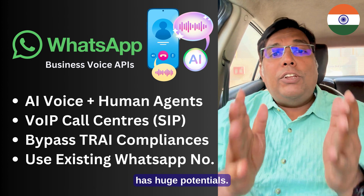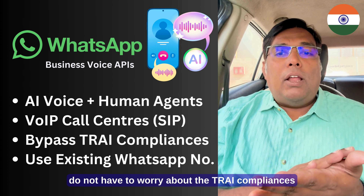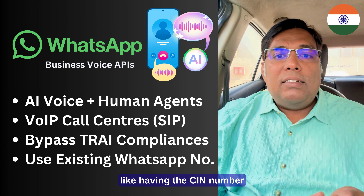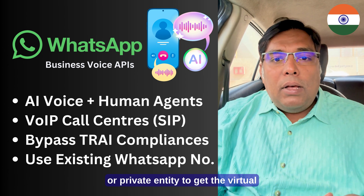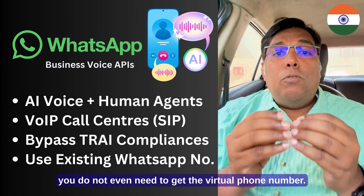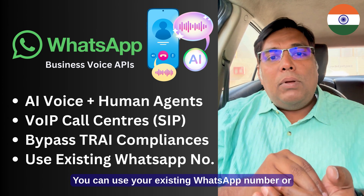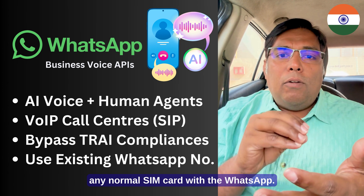This has huge potential. You will get 100% free incoming calls. You do not have to worry about telecom compliances like having the CIN number or private entity to get the virtual phone number. In fact, you do not even need to get the virtual phone number. You can use your existing WhatsApp number or any normal SIM card with WhatsApp.